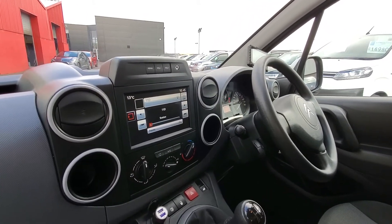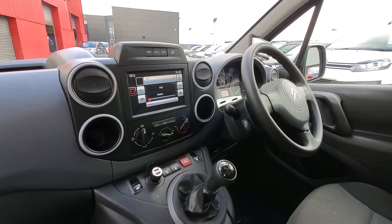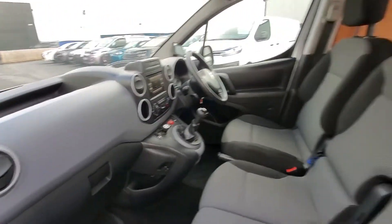Bluetooth, Apple CarPlay, then you've got air conditioning. This model comes with cruise control as well, and plenty of storage on here in the front.